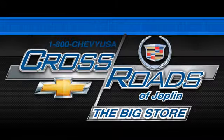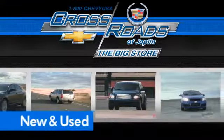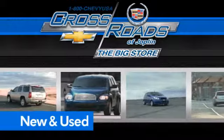Crossroad Chevrolet Cadillac. The big store is the premier Joplin Chevrolet dealership to buy a new or used Chevy. Like this one.